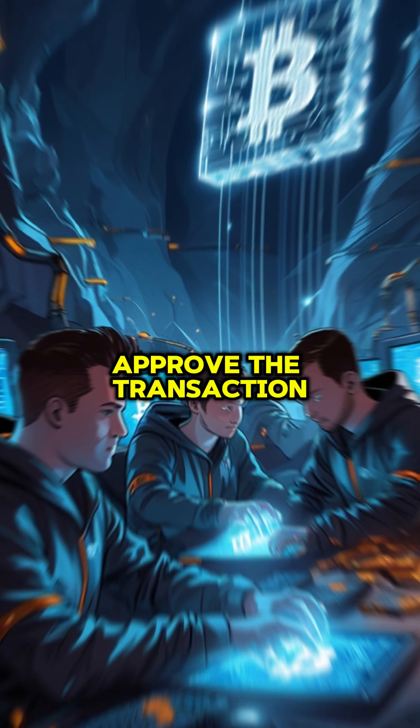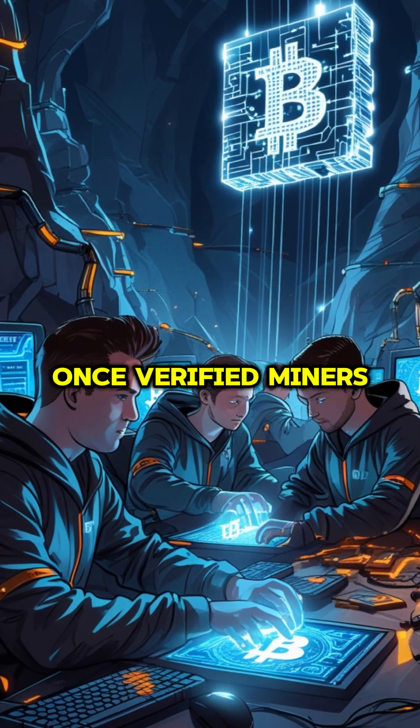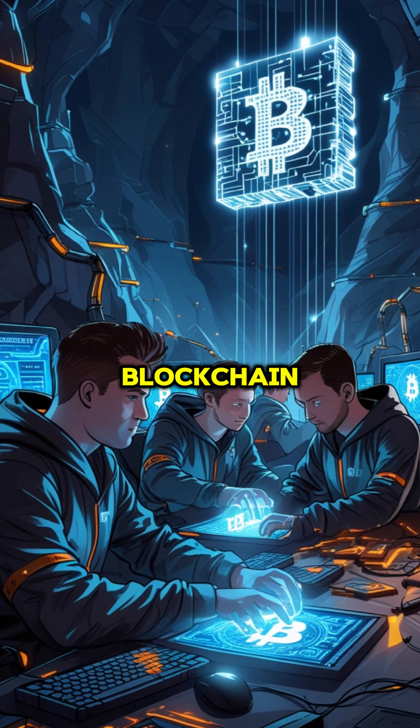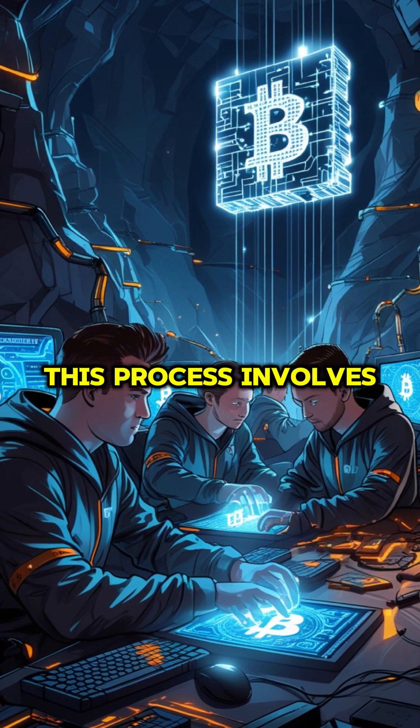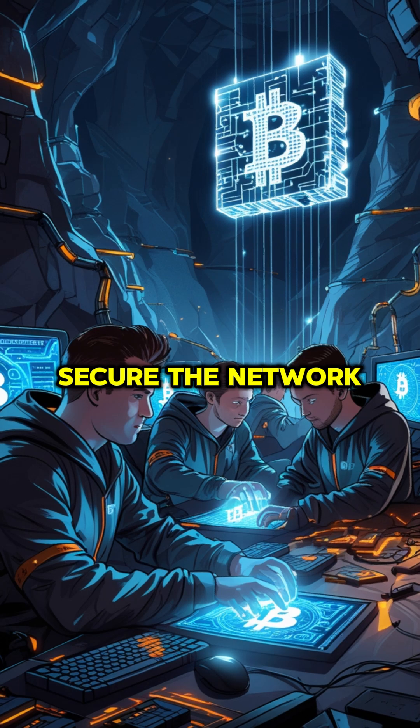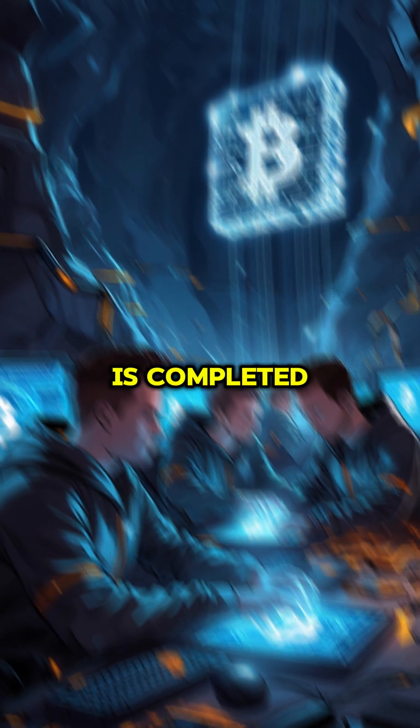Step 3: Miners Approve the Transaction. Once verified, miners add your transaction to a new block on the blockchain. This process involves solving complex mathematical puzzles to secure the network. When a block is completed, your transaction is officially confirmed.